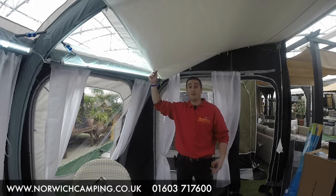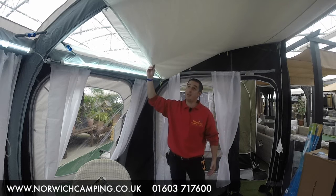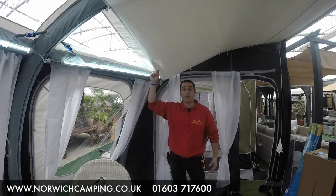Now the roof liners have two purposes really. Number one, cosmetically. They make your awning look stunning from the inside. They cover up all those air tubes and those blue taps.